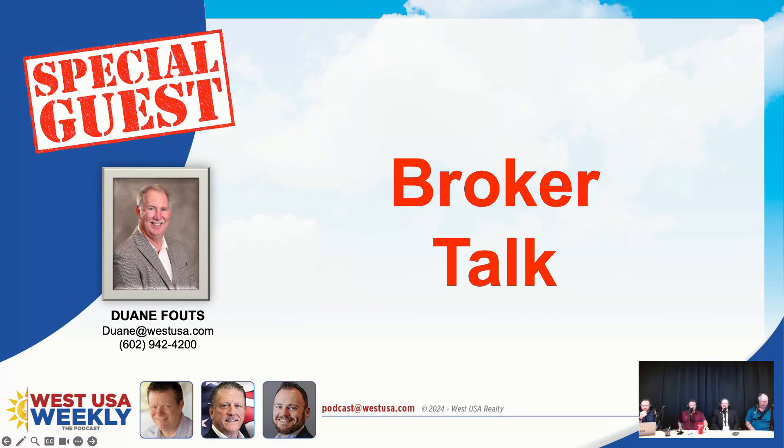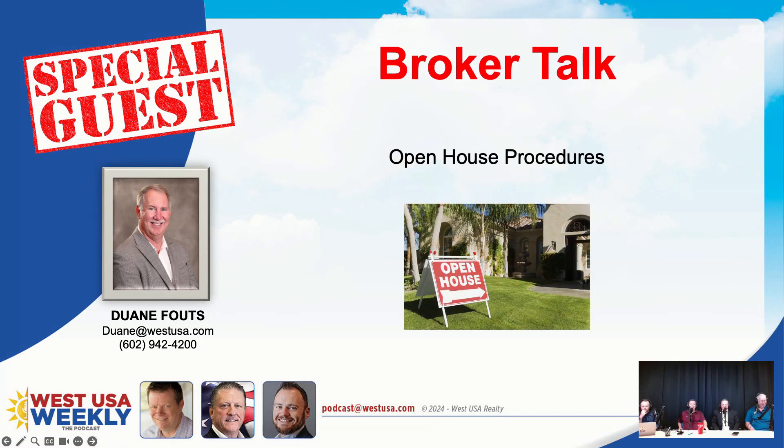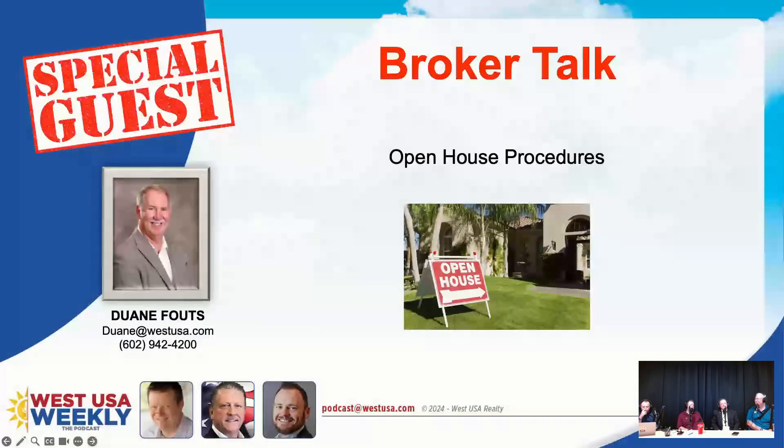Broker talk. We just covered a lot in reference to open house strategies. We wanted to talk about open house procedures as of August first. Things are smoothing out and we're learning how to adapt to these practice changes, which is a good thing. Open houses are one area where we get quite a few questions on how to handle those.